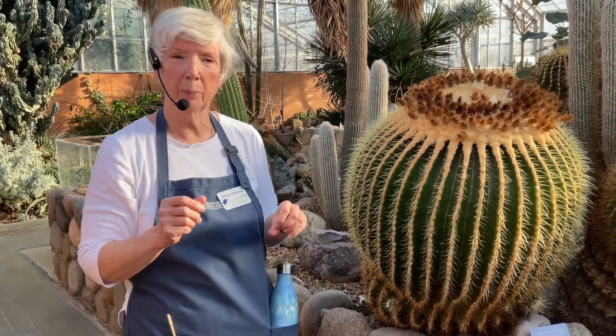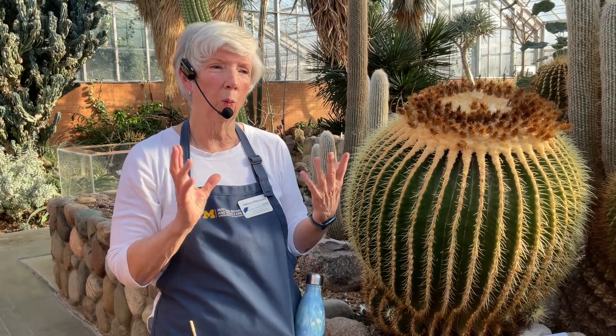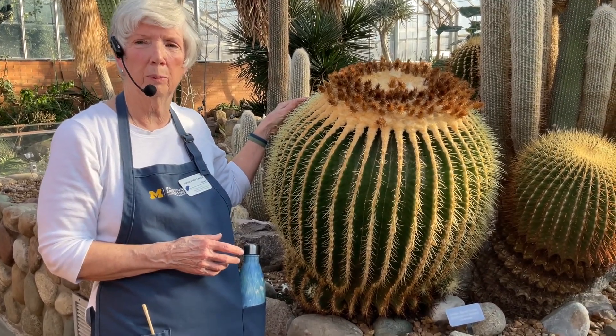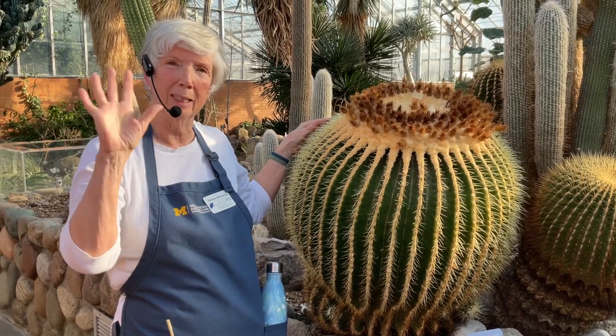I hope that you're going to have an opportunity soon to come here and visit us at the Conservatory of Mathai Botanical Garden. We have a wonderful collection of unusual and interesting plants that you can learn about. And when you come, I hope you take the time to come here and do an up-close and personal visit with the Golden Barrel Cactus. Thanks and see you soon.